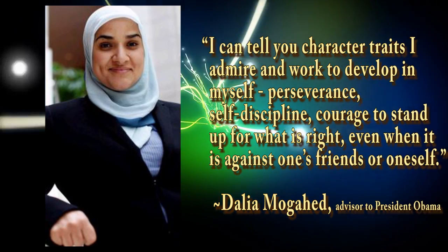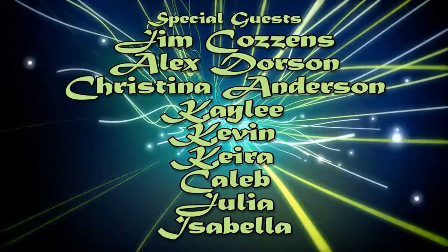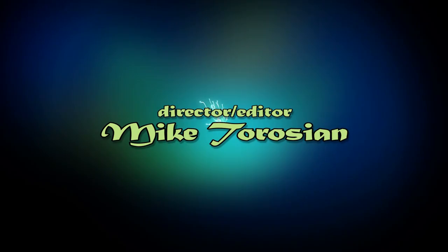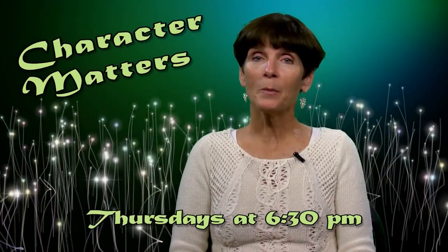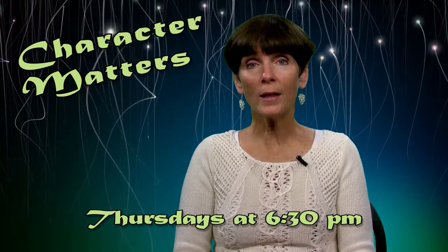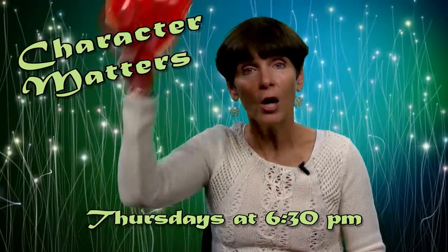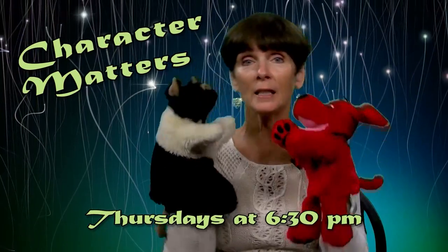You never know who will show up. My name is Margie Wiggin, and I want to invite you to join me for my new show, Character Matters on HCAM. We're going to talk about why people choose the behavior that they choose — why do they choose to be good? We're going to hear from people in history, from local heroes who make great choices, and from some puppets who talk about things they've seen.